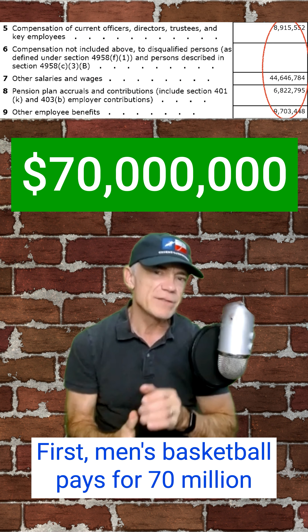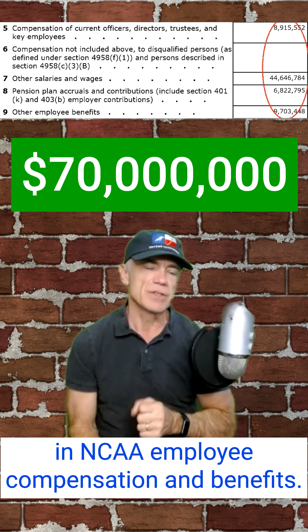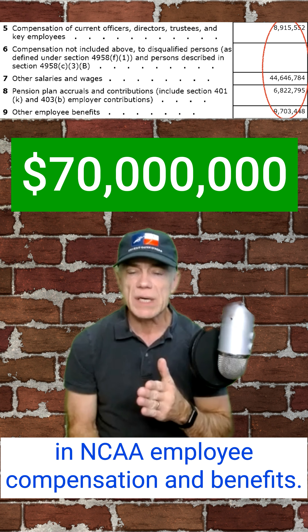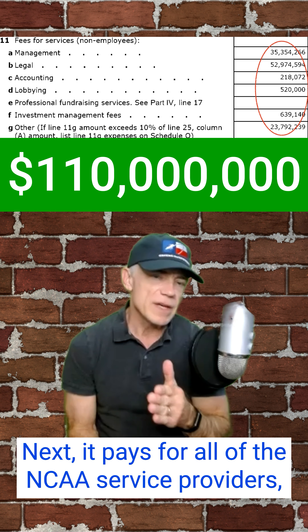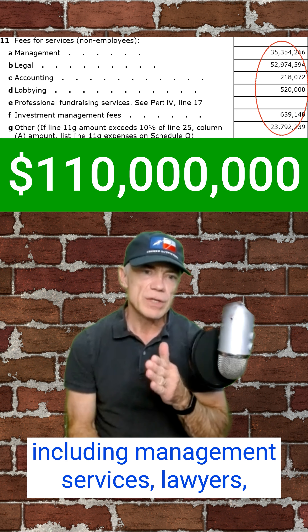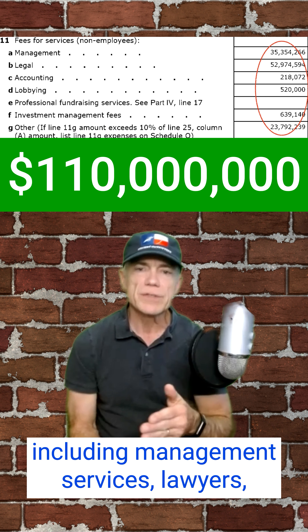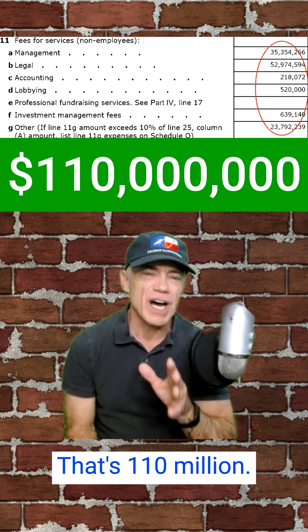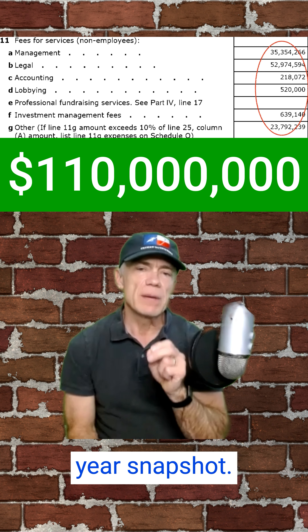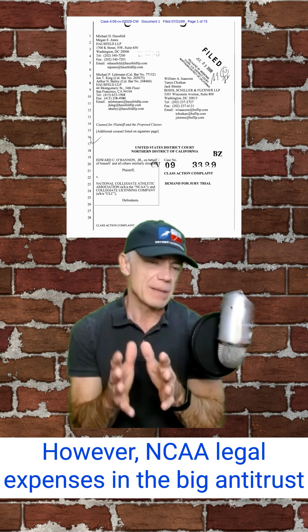First, men's basketball pays for $70 million in NCAA employee compensation and benefits. Next, it pays for all of the NCAA's service providers, including management services, lawyers, accountants, lobbyists, and some other expenses. That's $110 million. It's important to remember that these numbers are just a one-year snapshot.